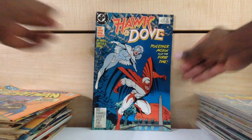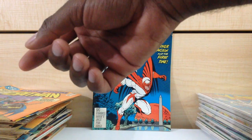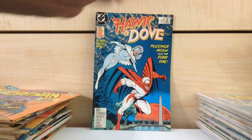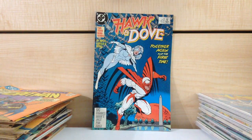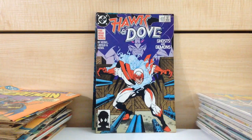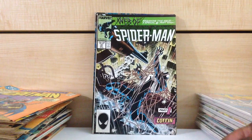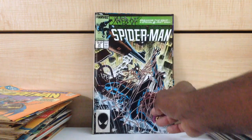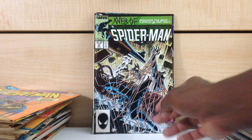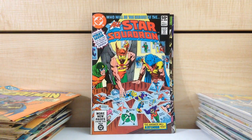Hawk and Dove #1. Actually this is #2 — the first full appearance of the female version of Dove. Hawk and Dove #1. Web of Spider-Man #31 — Kraven's Last Hunt or something. All-Star Squadron #1.